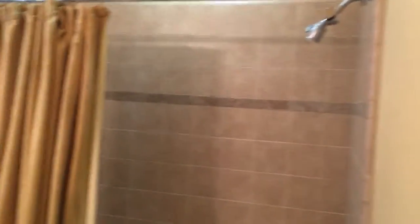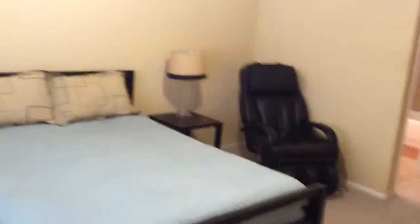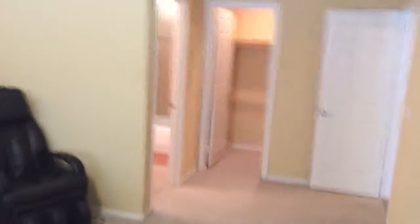I would call this a second master bedroom. You've got a sink, toilet area, and another bathtub — again tiled throughout — and another walk-in closet. So this definitely qualifies as a second master bedroom. I'm going to back up to the corner so you can get a larger view of it. Moving on, we're going to go to the backyard.